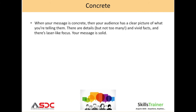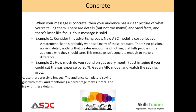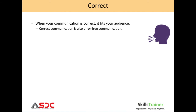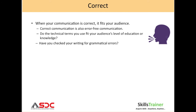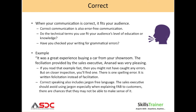Concrete: when your message is concrete, your audience has a clear picture of what you are telling them. Go through the example given to understand this better. Correct: when your communication is correct, it fits your audience. Correct communication is also error-free communication. Read through the slide and understand the example.